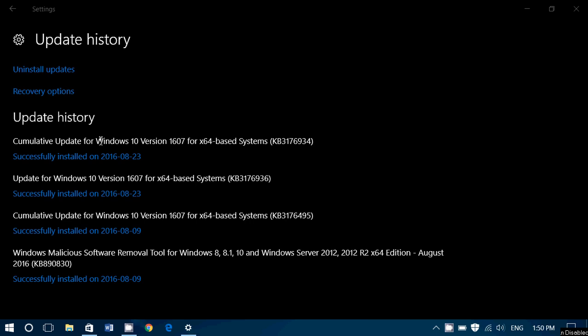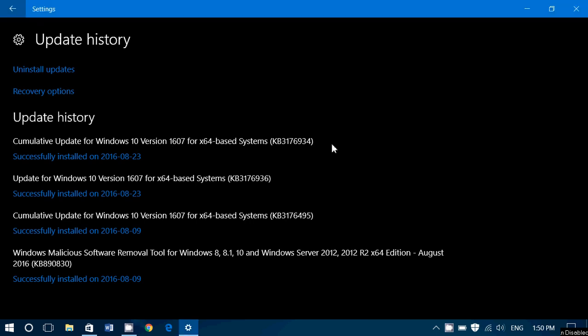One is the cumulative update for Windows 10 version 1607 and it is KB3176934. They also had the update for Windows 10 version 1607 at KB3176936. So these are two cumulative updates that installed yesterday.